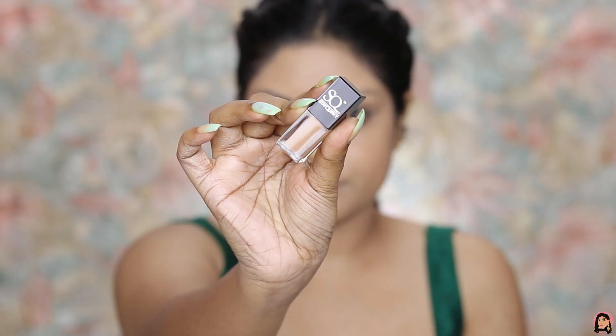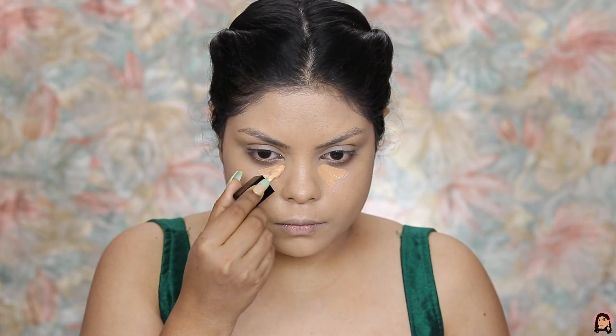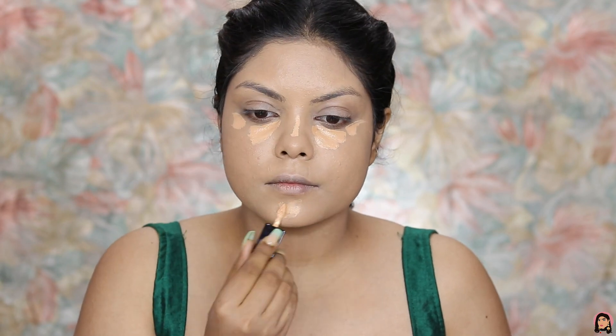It's time for concealer. I'm using the Stay Quirky concealer — I'm using two shades, number six and number two. I'm mixing both of them and applying this under my eyes, a little bit on my nose, and also on my chin.